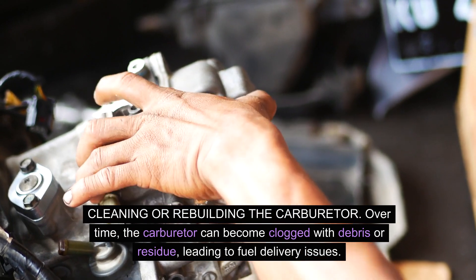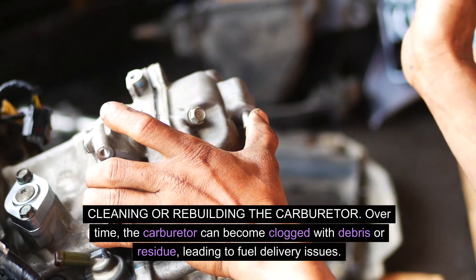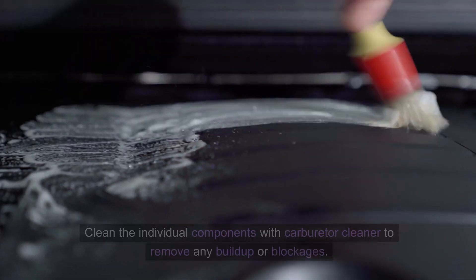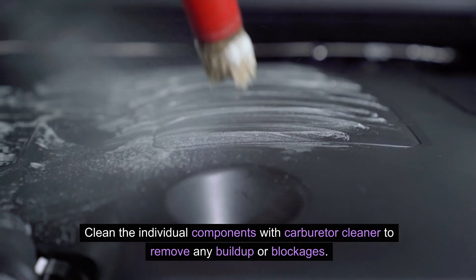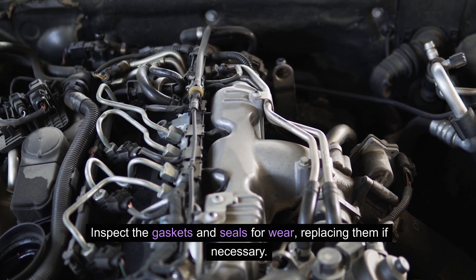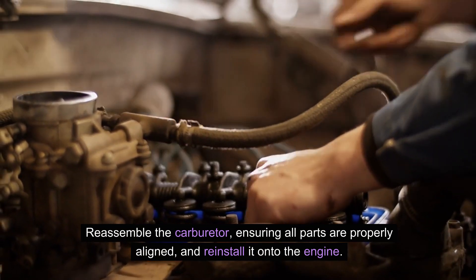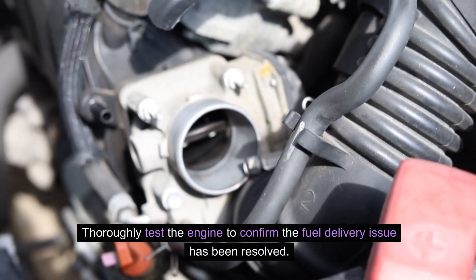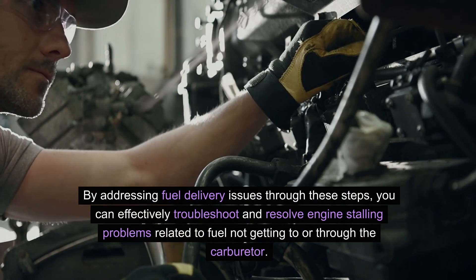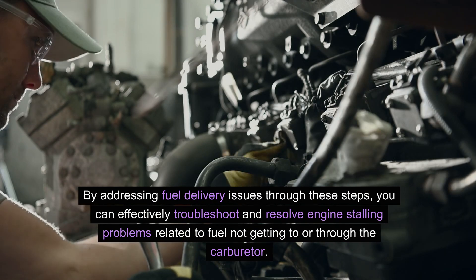Cleaning or rebuilding the carburetor. Over time, the carburetor can become clogged with debris or residue, leading to fuel delivery issues. Start by removing the carburetor from the engine and disassembling it carefully. Clean the individual components with carburetor cleaner to remove any buildup or blockages. Inspect the gaskets and seals for wear, replacing them if necessary. Reassemble the carburetor, ensuring all parts are properly aligned, and reinstall it onto the engine. Thoroughly test the engine to confirm the fuel delivery issue has been resolved.